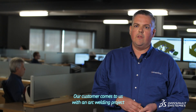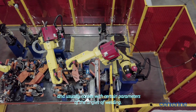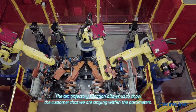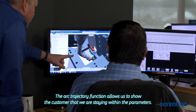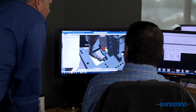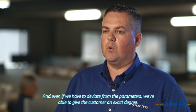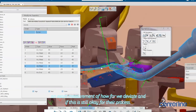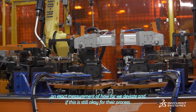Our customer comes to us with an arc welding project and usually comes with certain parameters of the angles of welding. The arc trajectory function allows us to show the customer that we are staying within the parameters, and even if we have to deviate from the parameters, we're able to give the customer an exact degree and exact measurement of how far we deviate and whether this is still acceptable for their process.